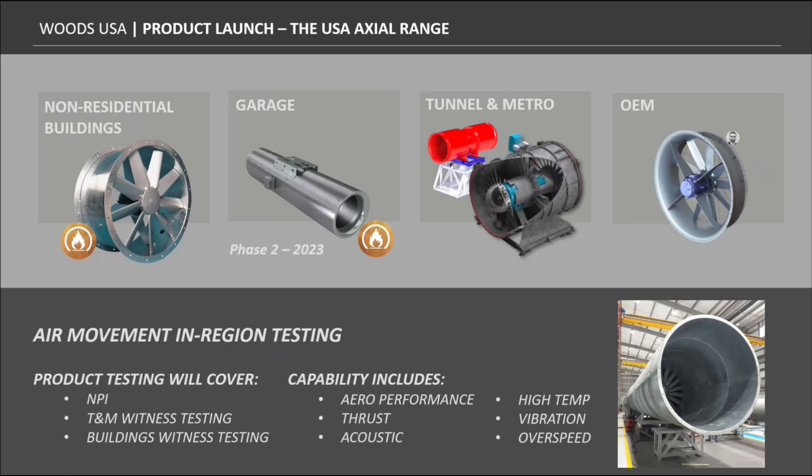The new factory will be assembling non-residential products including standard axials and HD axials, garage-type fans coming in 2023, road tunnel jet fans, and station extract fans — large tunnel products up to 10 feet in diameter. We also have OEM products. Testing capabilities include aero, thrust, acoustics, high temperature, vibration, and overspeed testing, and we've already completed our first customer-witnessed test battery.